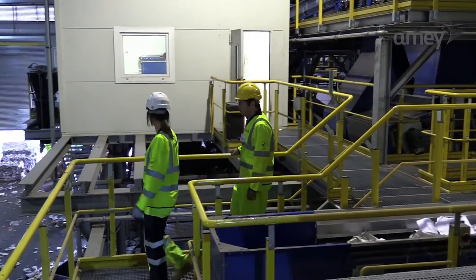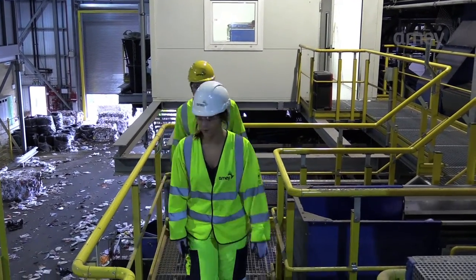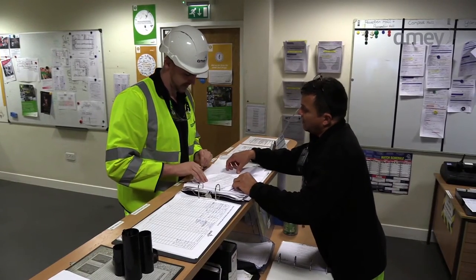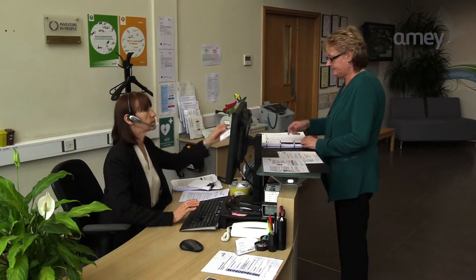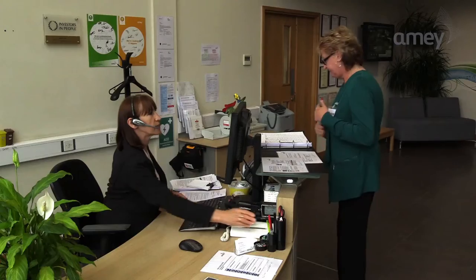You are not allowed to walk around the areas of the site beyond the waybridge, unless you have permission from, and are accompanied by, your AIME host, or you've received a specific induction which allows you to do so. If you haven't done so already, please also make sure you're signed in. That way we know who's on site in the event of an emergency.